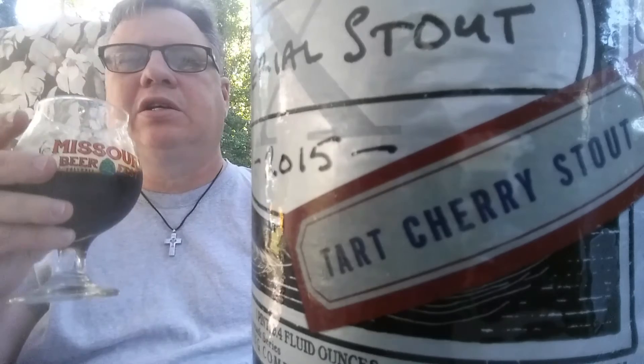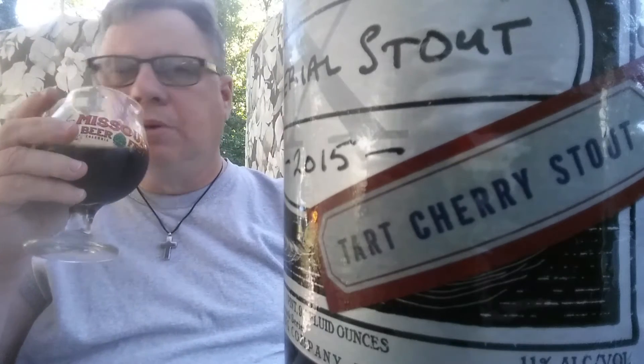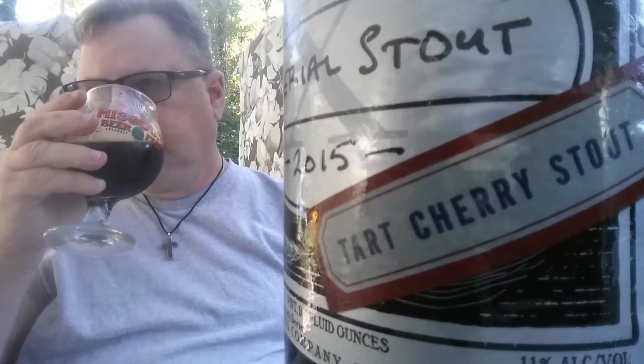The aroma is very nice actually. You can smell those tart cherries on the nose. I smell a whole lot of coffee, some chocolate — some big deep dark chocolate — but there is some definite tartness on the nose.